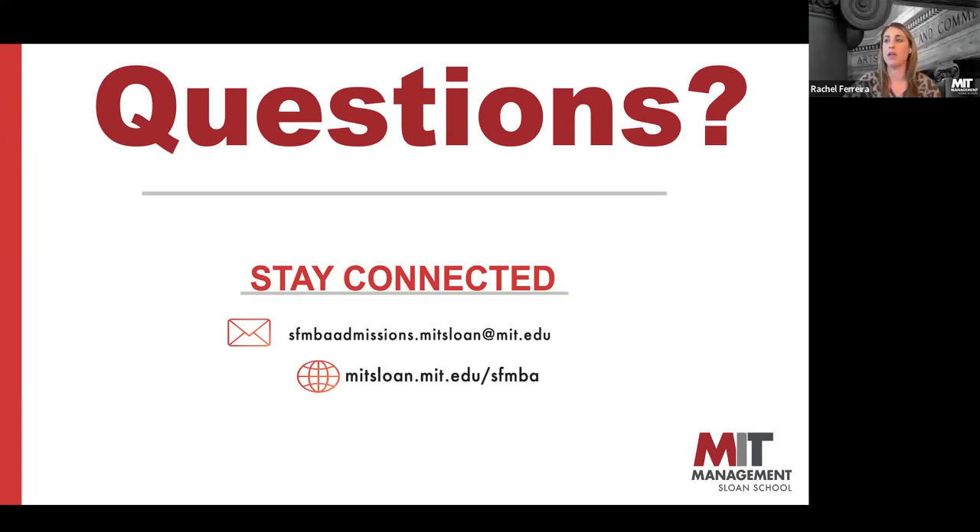Advanced degrees do not count as work experience — we count full-time traditional professional experience only. We require a minimum of about 10 years because this is an accelerated program that uses past experience as a foundation to teach at a faster pace. If you have less than 10 years of experience, the traditional MBA could be a good match for you as an alternative.